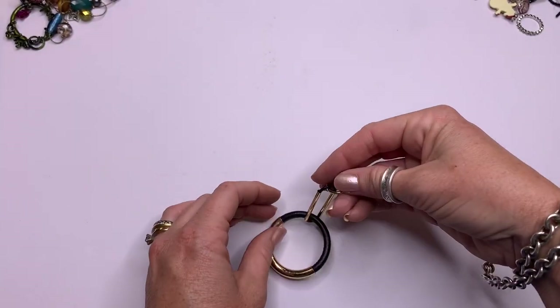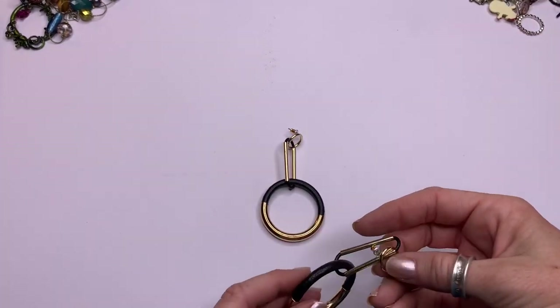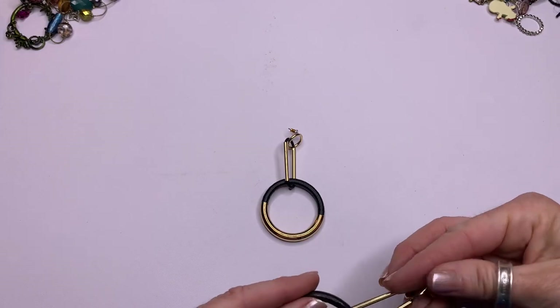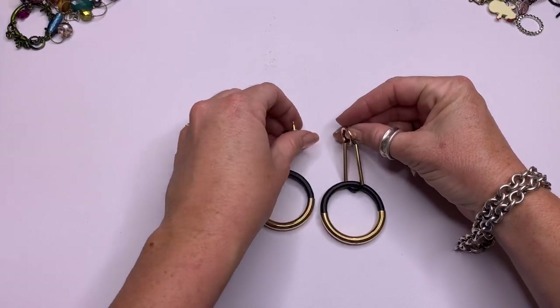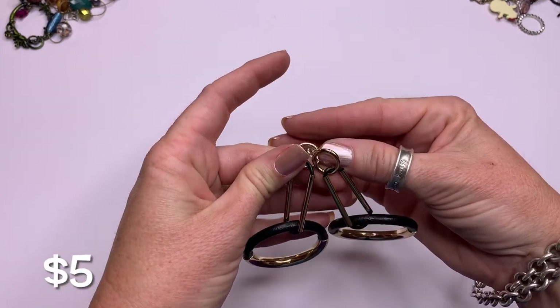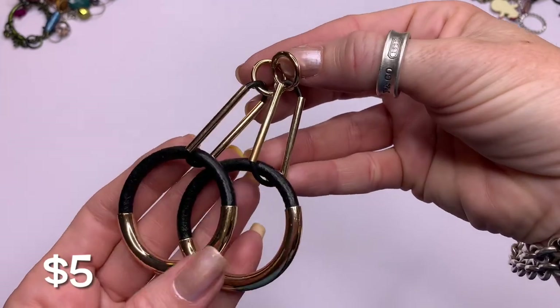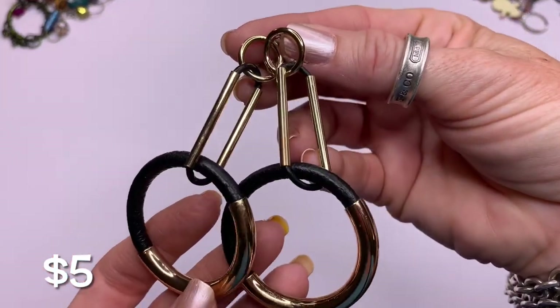Alright, I remember this one — gold tone and leather. Very artsy with all these different shapes.